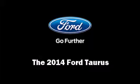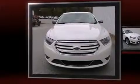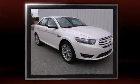Treat yourself to a test drive in the 2014 Ford Taurus. It features a front-wheel drive platform, an automatic transmission, and a 3.5-liter six-cylinder engine.